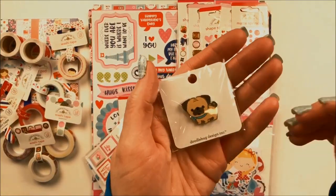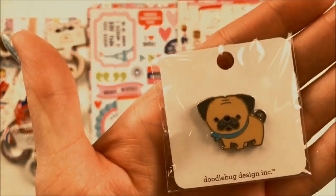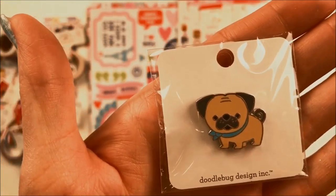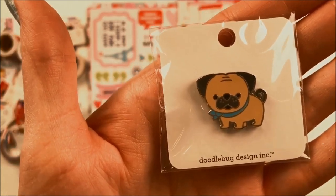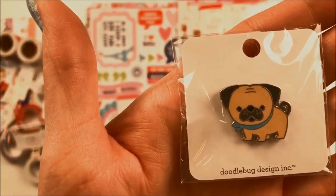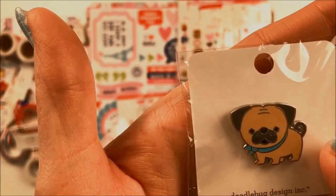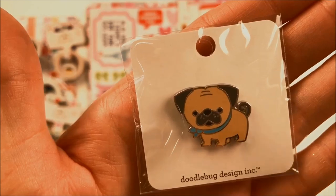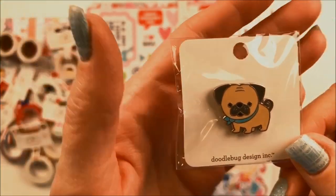Each collection comes with a coordinating collectible pin, and as a design team member we get to choose one for each set. For this set I had the hardest time deciding because both were really cute — I really should have bought the other one too. The other one is a heart-shaped box of chocolates and is super cute, but I did choose the Love Pug. If you collect these pins, I think you're going to want to have both.